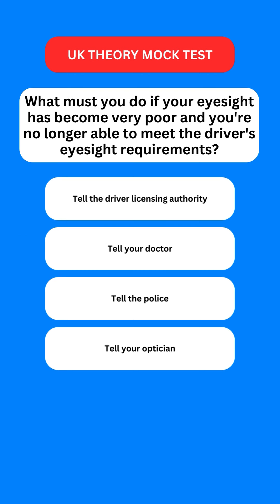Next question: what must you do if your eyesight has become very poor and you're no longer able to meet the driver's eyesight requirements? Options are: tell the driver licensing authority; tell your doctor; tell the police; or tell your optician. The correct option is the first one — you should tell the driver licensing authority.